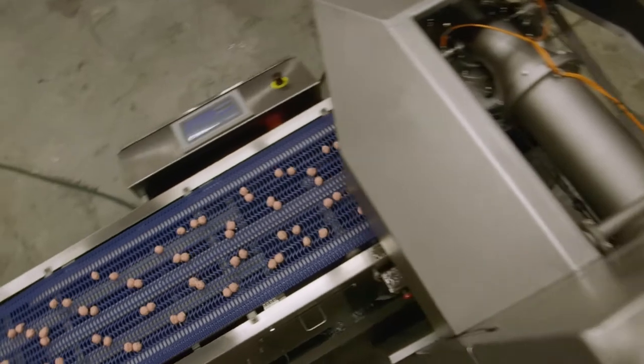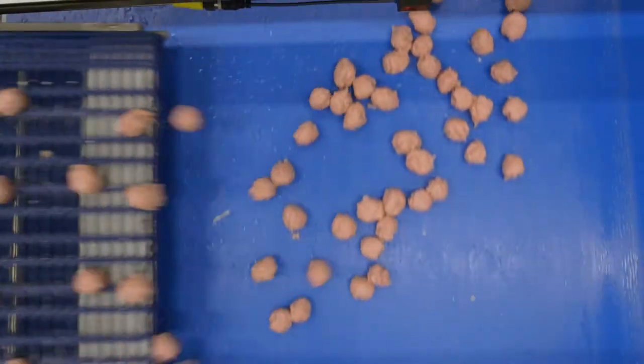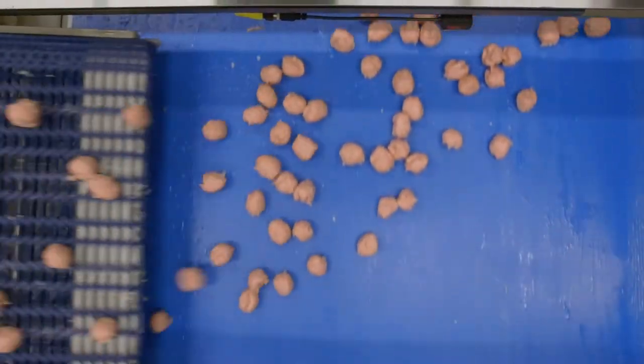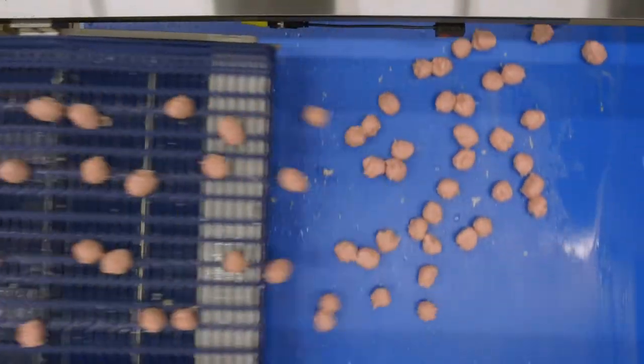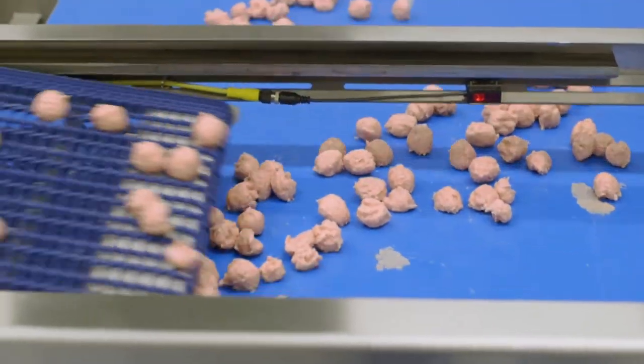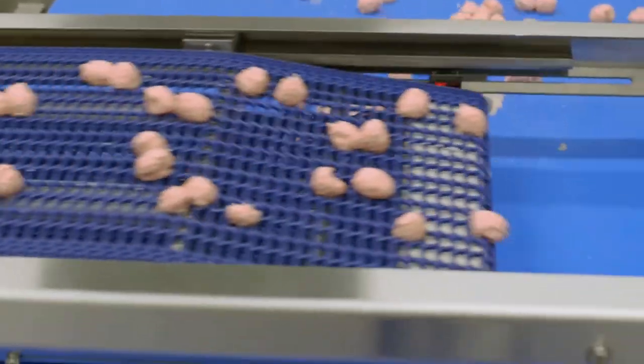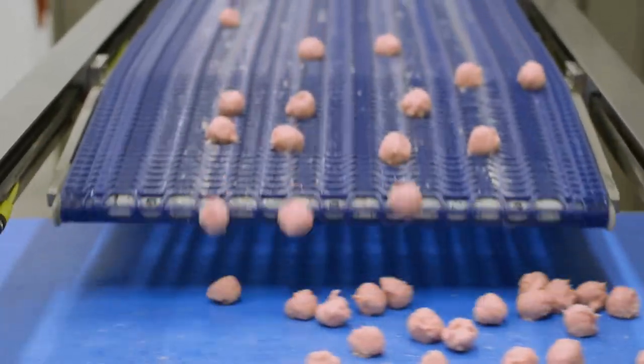This conveyor transfers your product from a narrow belt and then evenly spreads it for optimal coverage as your product moves toward your freezer, oven, or other further processing step. The Spreading Conveyor's ability to consistently and reliably space product for your next processing step helps you reduce labor costs and maximize efficiency.